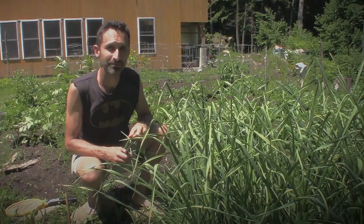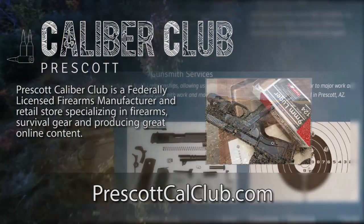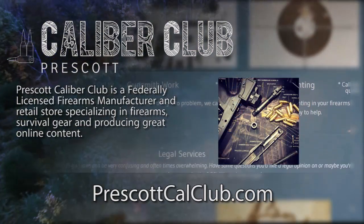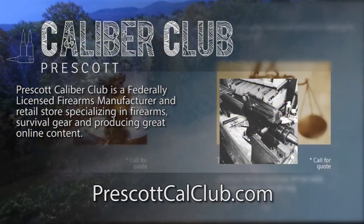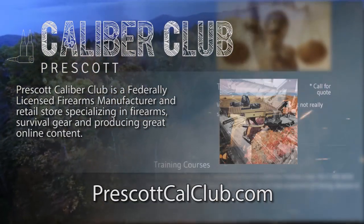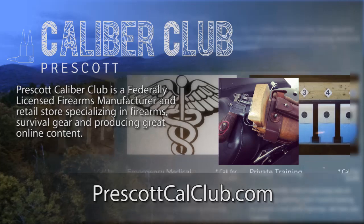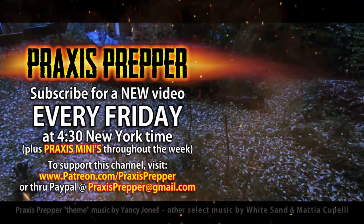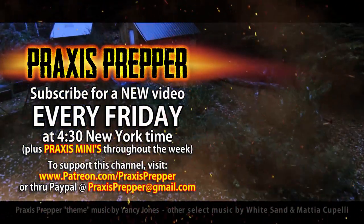That's it, thanks for watching. This episode has been brought to you in part by Prescott Caliber Club and Jeske Defense Strategies. Prescott Caliber Club is a federally licensed firearm manufacturer and retail store specializing in firearms, survival gear, and producing great online content. Go check them out at PrescottCaliberClub.com. Please subscribe and tune in every Friday at 4:30 New York time for a new video, and if you'd like to support this channel you can do so through Patreon or PayPal.